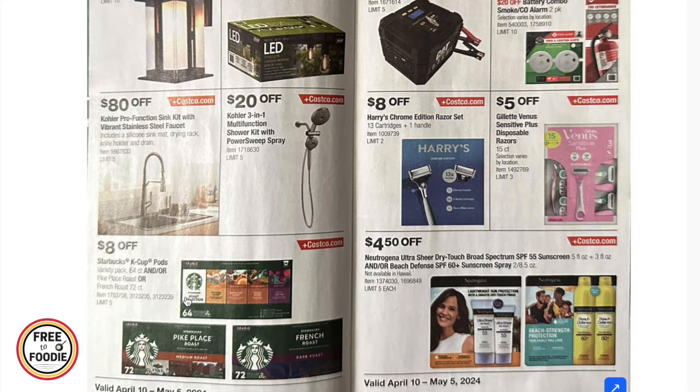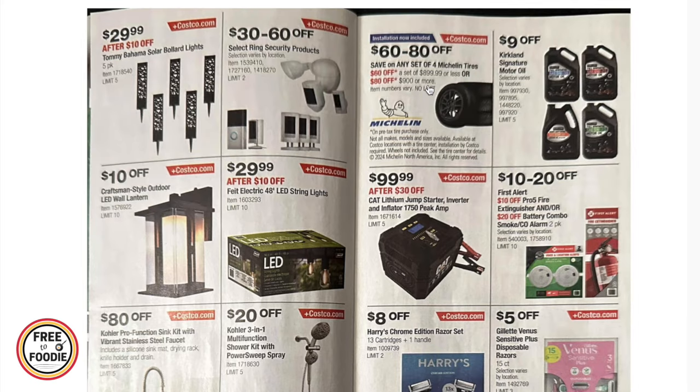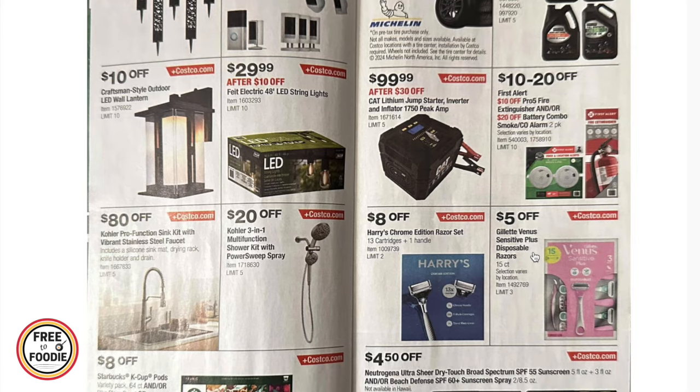$8 off Starbucks Pike's Place and French Roast K-cups — you get 64 count of the Pike Place and 72 count of the French Roast. Going back up, there's $60 to $8 off a set of four Michelin tires, $9 off Kirkland signature motor oil, $99.99 for the lithium jump starter kit, and $10 to $20 off the first solar extinguisher or combo smoke and CO detector.